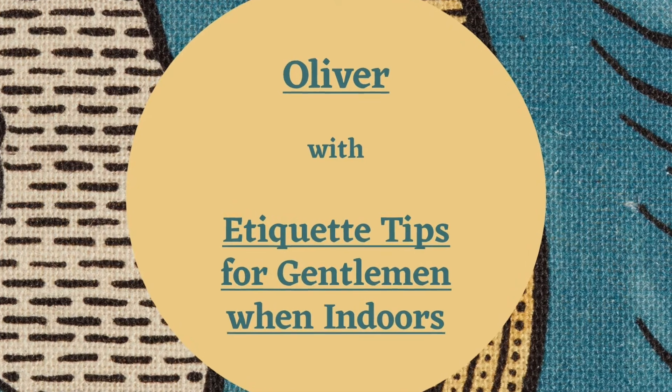Hello and welcome back to Gentleman's Etiquette in the late 18th century and early 19th century United States. I am Oliver, a junior docent at Gadsby's Tavern. In part one, I discussed gentleman's etiquette on the street. Now, I will discuss etiquette in other situations.